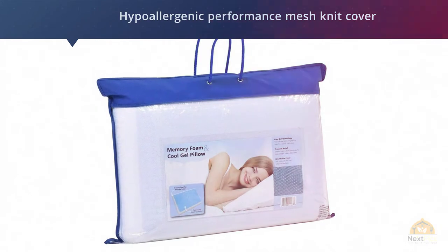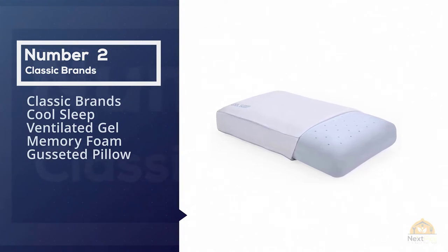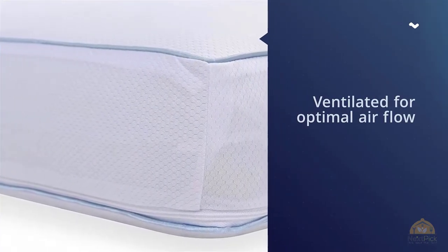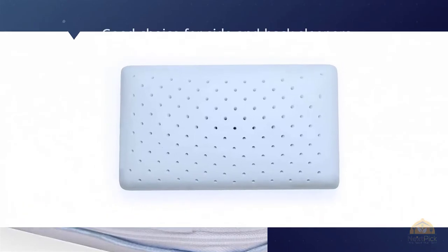Number two: Classic Brands Cool Sleep Ventilated Gel Memory Foam Gusseted Pillow. This gel memory foam pillow is ventilated for optimal airflow and has gusseted sides, making it another good choice for side and back sleepers.